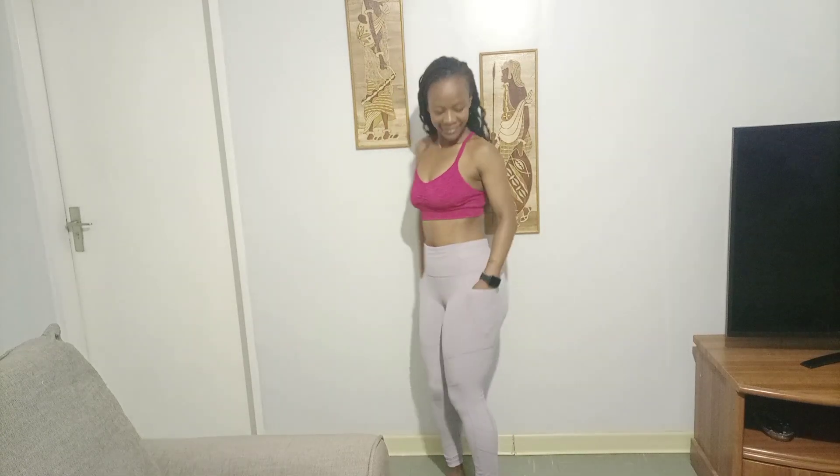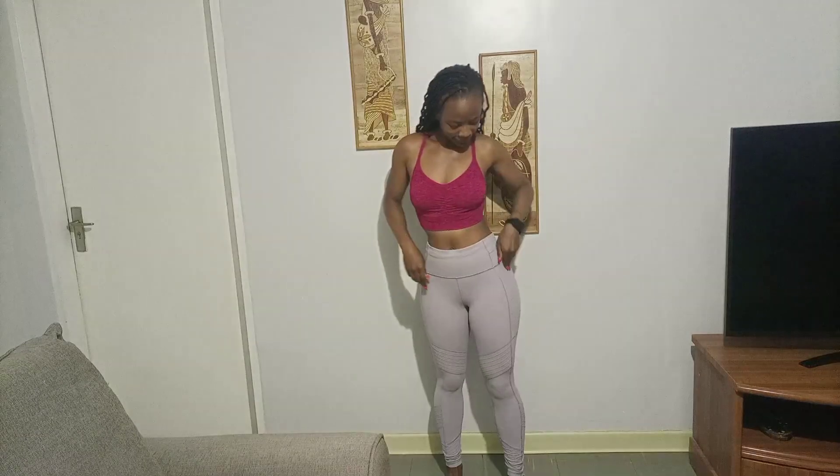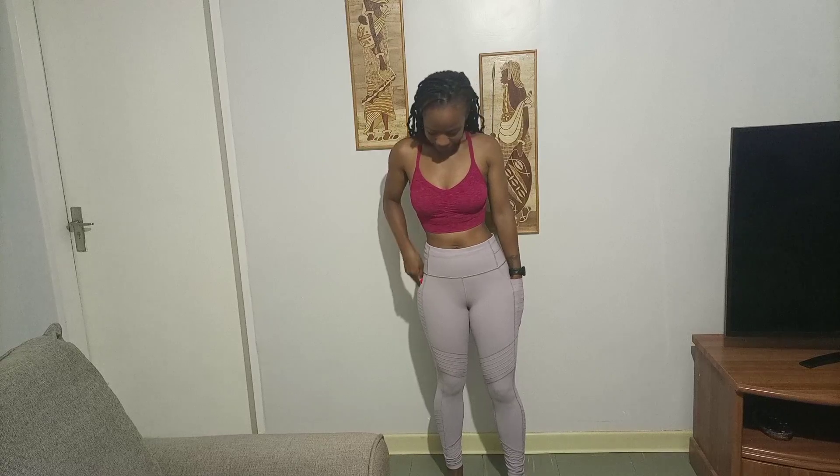First off we have these gray tights. I love them — they have pockets and they're so fitting, they fit like a glove. And this sports bra, I love the color, it's maroon. I really love it.